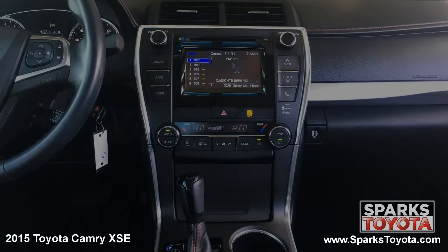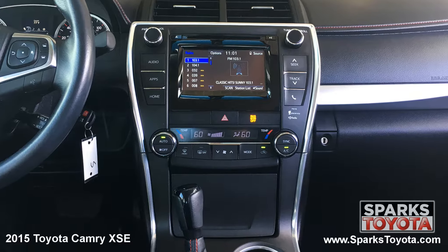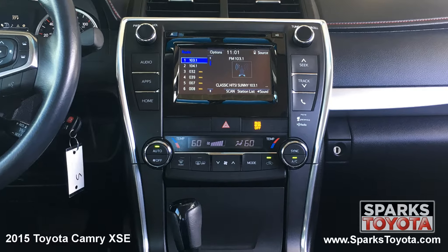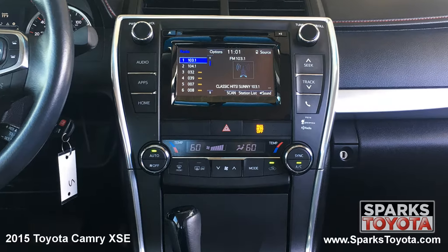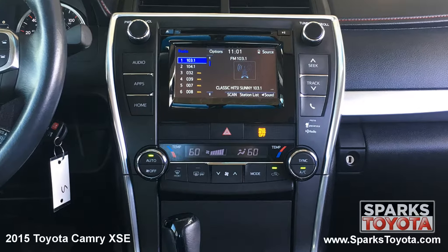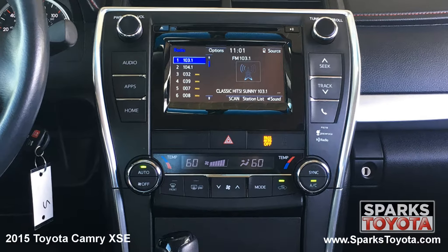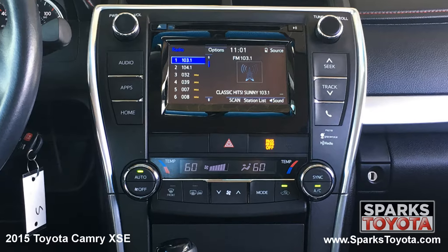The center stack is home to your Entune multimedia features and is paired with six speakers. This includes your classic AM FM radio and CD player. It's MP3, Sirius and Bluetooth compatible and you can easily connect your devices using USB and auxiliary ports. This advanced system even has voice recognition.